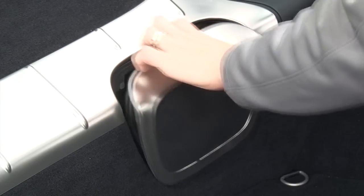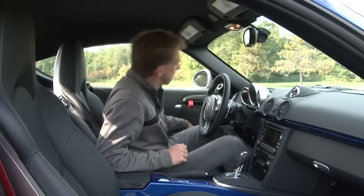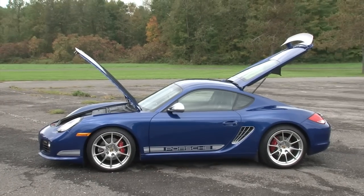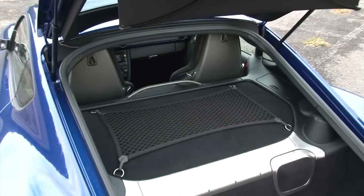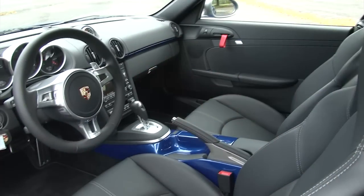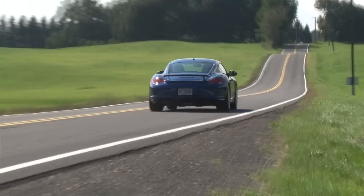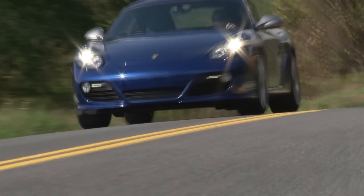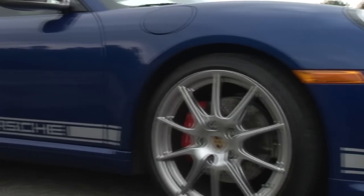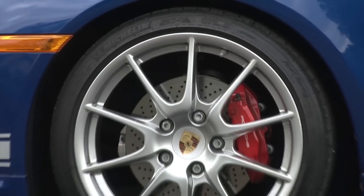Instead of cramming this mid-engine coupe with more power, Porsche decided to focus on weight savings. So they start by removing the radio, the air conditioning and the storage compartments. They fit it with aluminum doors, lightweight 19-inch wheels, carbon fiber-backed sport bucket seats and interior door panels from the 911 GT3 RS. All told, the Cayman R drops 121 pounds and gains 10 horsepower over a Cayman S. It also utilizes a lowered sport suspension and comes with a standard limited slip differential, front and rear spoilers and wheels borrowed from the Boxster Spider.